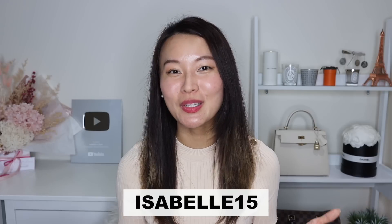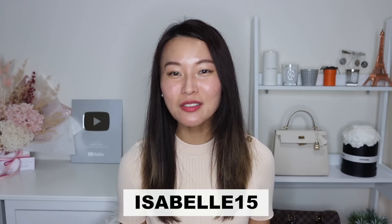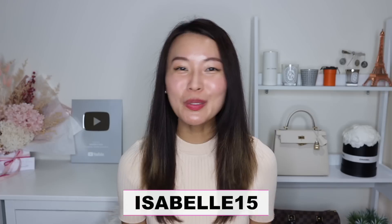Thank you again to Farfetch for collaborating with me on this video and for the amazing 15% discount code. I'll leave my discount code once more on screen which is ISABEL15, along with the terms and conditions. I hope you enjoyed this video — if you did, don't forget to give it a thumbs up and subscribe to my channel if you haven't done so already. Thank you so much for watching and spending some of your precious time with me today, and I can't wait to see you again soon. Bye guys!